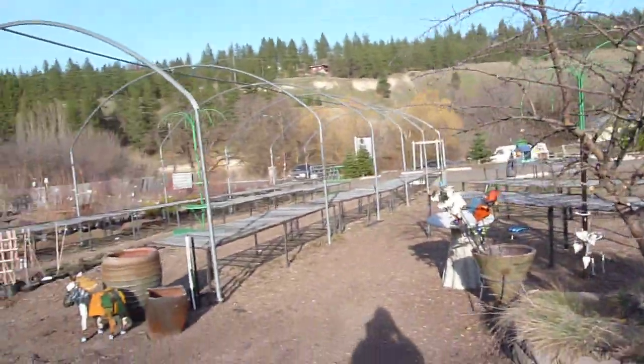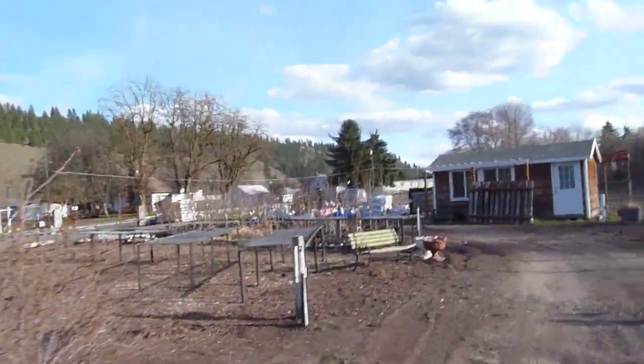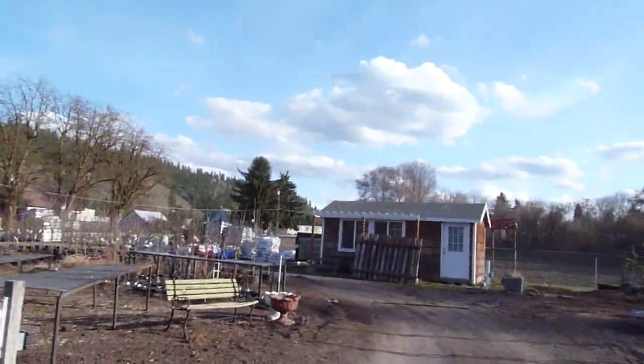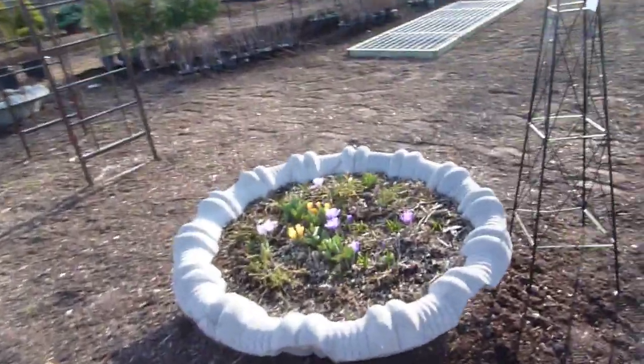Still nothing out here on the tables, but there's plenty to put on the tables. We're just waiting till it's safe. It's a little shot of spring right in there.